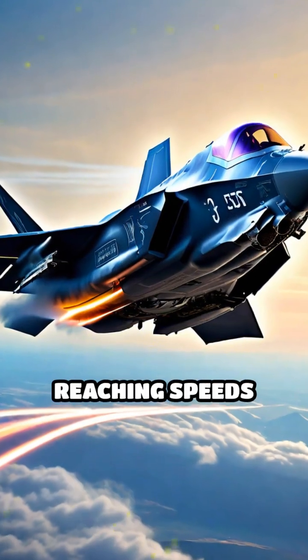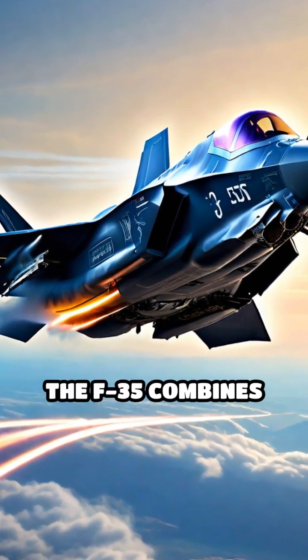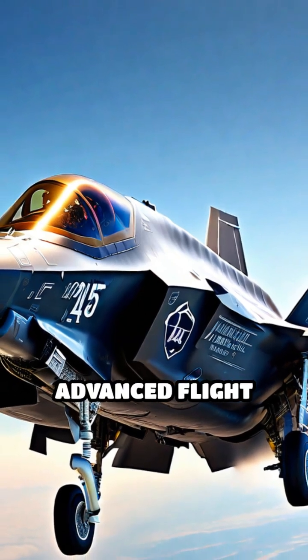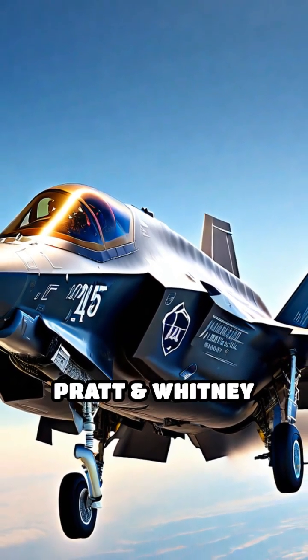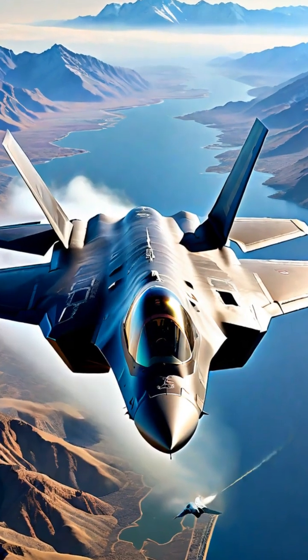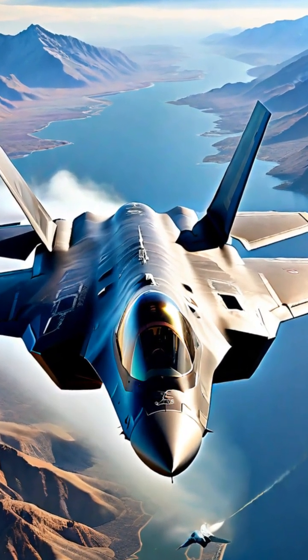Capable of reaching speeds over Mach 1.6, the F-35 combines blistering speed with extreme agility, thanks to its advanced flight control systems and powerful Pratt & Whitney F-135 engine. The jet's maneuverability enables it to out-turn and out-climb many adversaries.